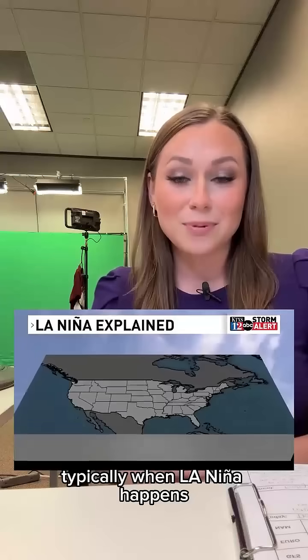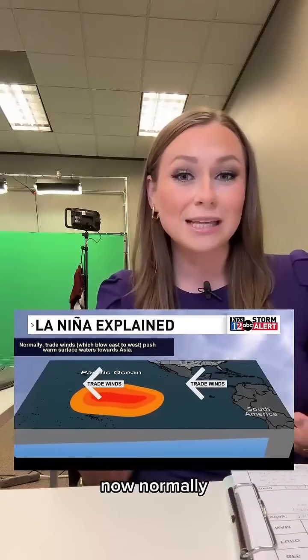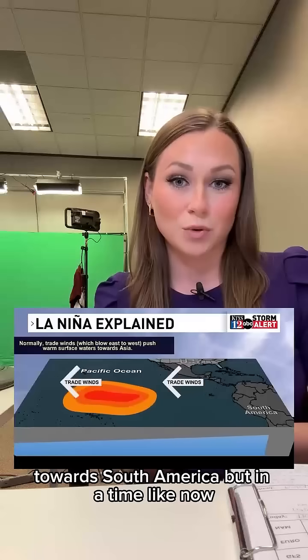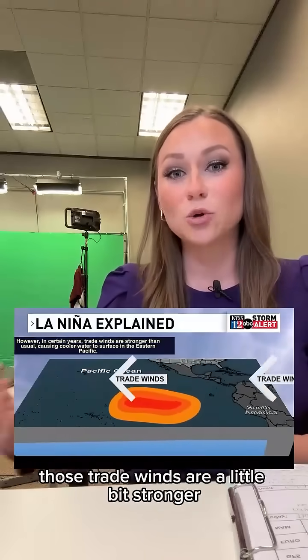Typically, when La Nina happens, we have these trade winds going from east to west. Normally, they keep those temperatures a little bit warmer towards South America, but right now those trade winds are a little bit stronger.